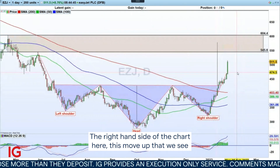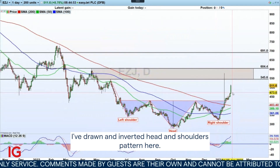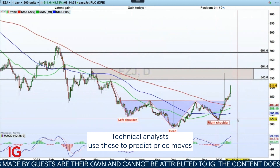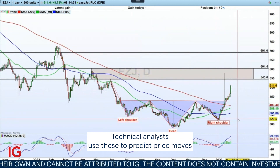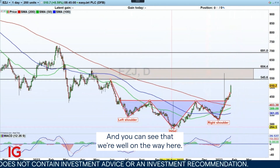You can see quite clearly on the right-hand side of the chart this move up that we've seen. I've drawn an inverted head-and-shoulders pattern here. Technical analysts use these to project price moves based on the technicals, not on the fundamentals.